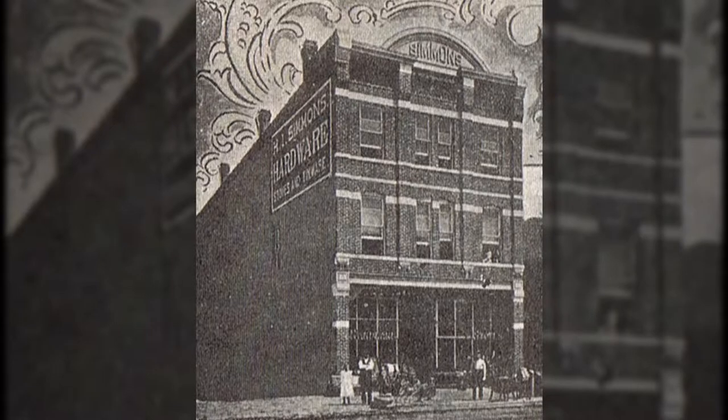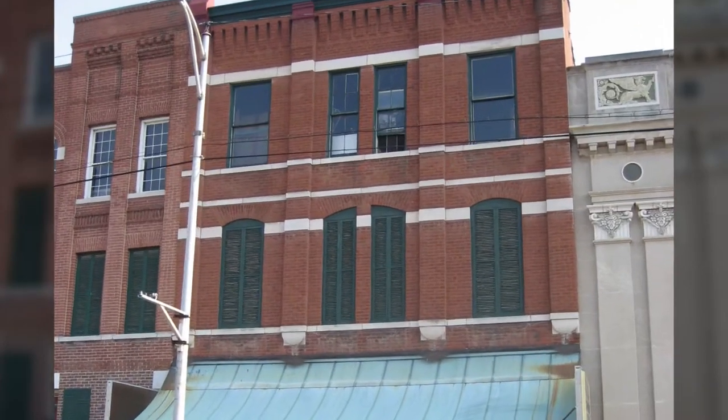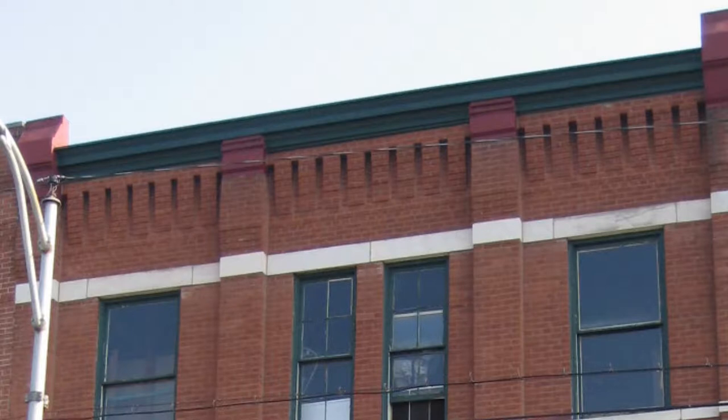The structure is built in the Victorian commercial style and is three stories tall. It features a facade of red brick accents with white stone belt courses. Connecting the roof and the brick facade are corbelled parapets, a popular architectural accent in those days.